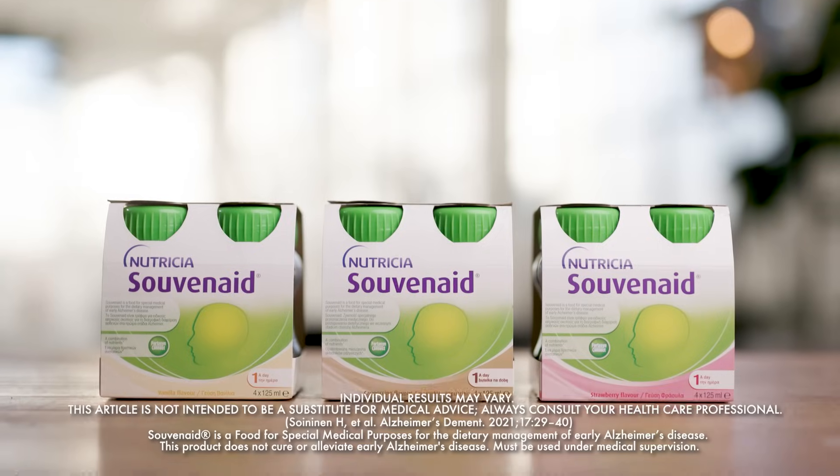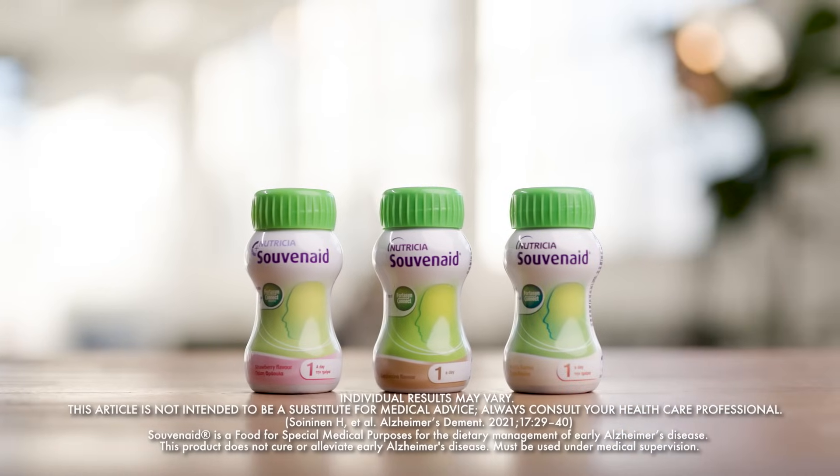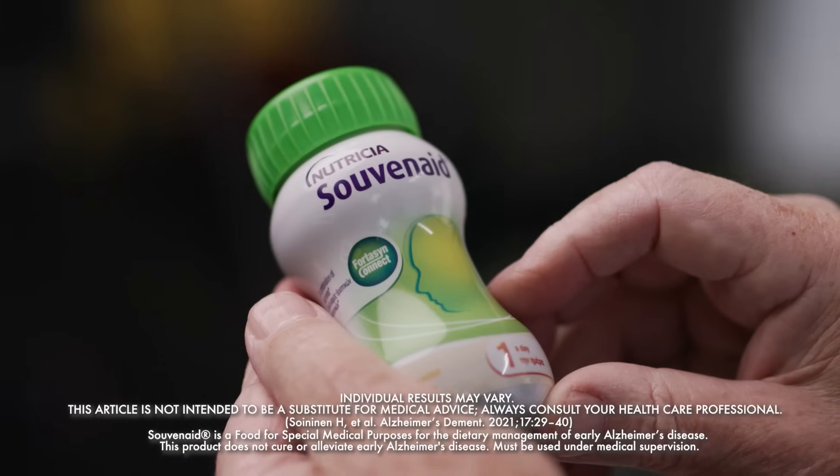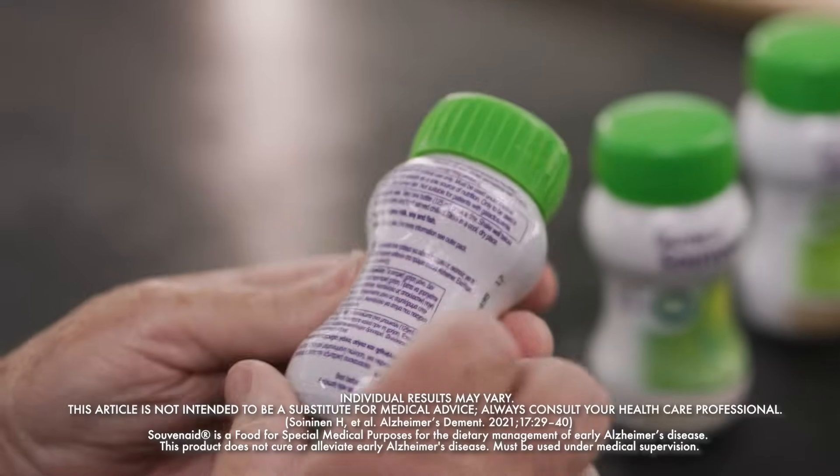You can also speak to your healthcare professionals about SuvinAid, a medical drink backed by 20 years of research that nutritionally supports memory function in the early stages of Alzheimer's disease. SuvinAid is proven to slow memory and cognitive decline by an average of 60% in the early stage of Alzheimer's disease known as mild cognitive impairment, when taken daily over three years.